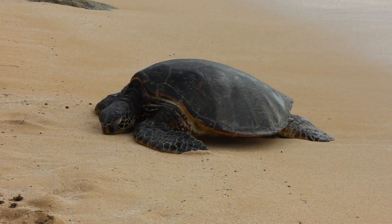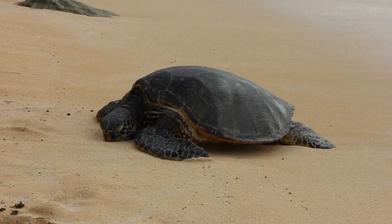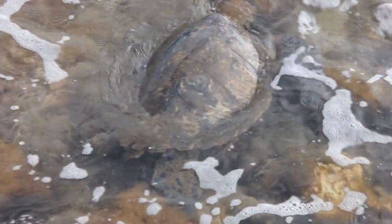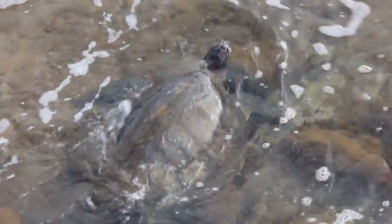Green sea turtles come up to bask on Hawaii's beaches to rest from swimming, digest their food, and regain their energy. After they return to the water, they continue their search for food in reefs and shallow waters off the coast.